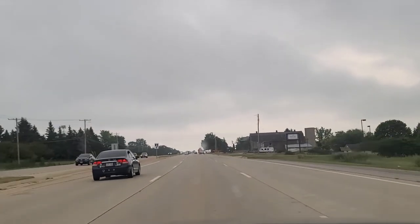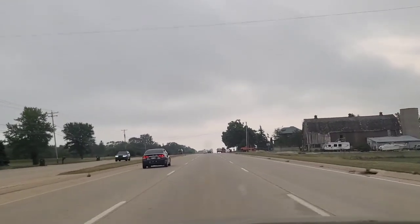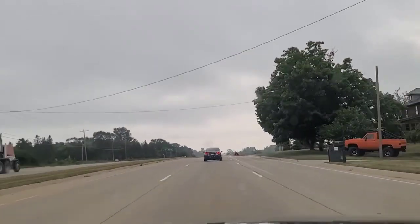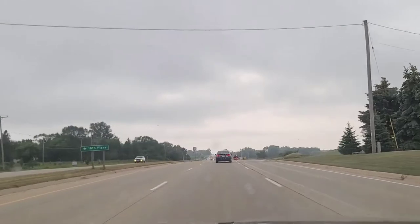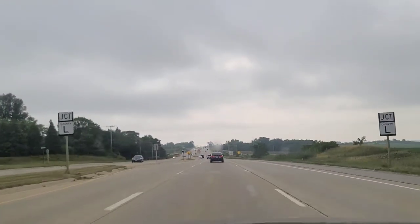I have to tip my hat to Cadillac, but it's too bad that they stopped making the CT6, because I thought this was one of their greatest creations. As we look at this car, it transitions to the inside of the cabin and how you feel about driving it.